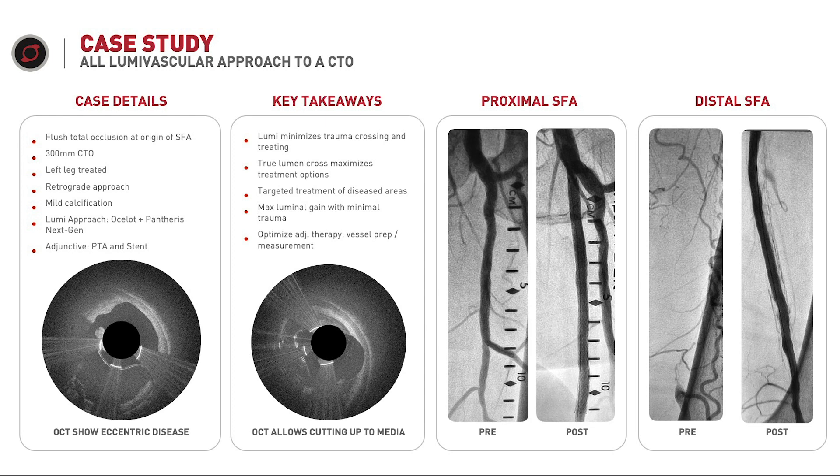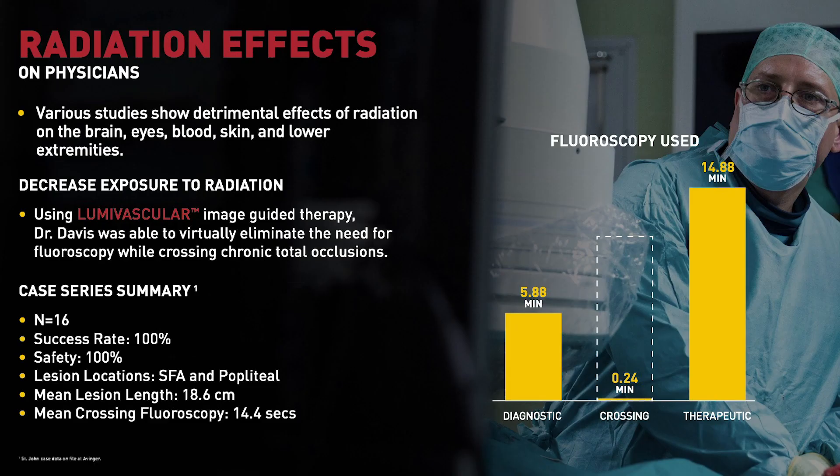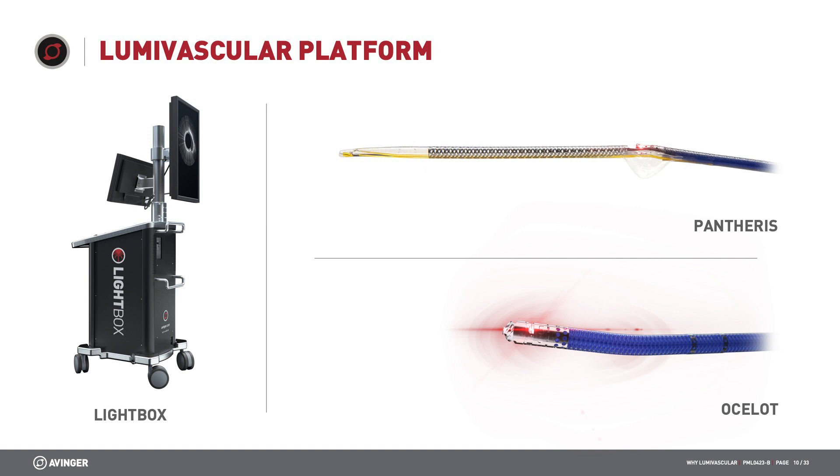Subsequently, you can perform therapy with drug-coated balloon or drug-eluting stents if necessary. We also know that fluoroscopy can have detrimental effects to both physicians and patients, especially in long cases. By using OCT, you step off of fluoroscopy and use OCT imaging, which has no radiation, significantly decreasing your exposure throughout the case. This was demonstrated by Dr. Tom Davis out of Detroit, who showed a significant decrease in radiation exposure when using OCT for crossing.